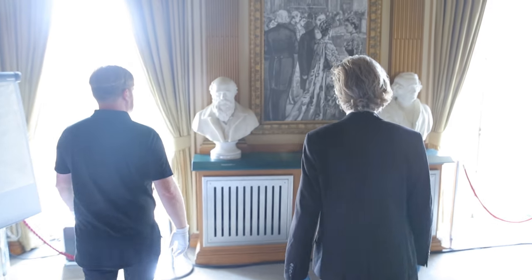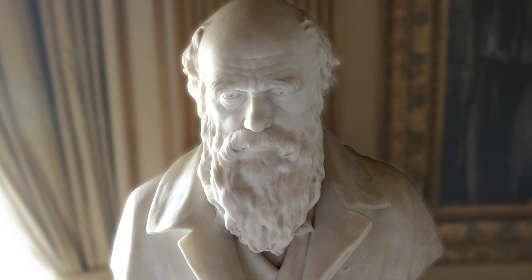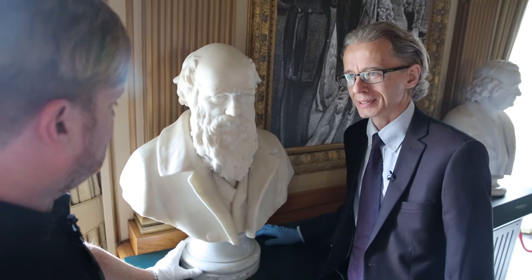Look at this, Keith — this is science's greatest hits. I think everyone is going to know who this one is immediately because this is his classic look. The beard and brows are a bit of a giveaway there, aren't they? Charles Darwin, of course. Very nice.